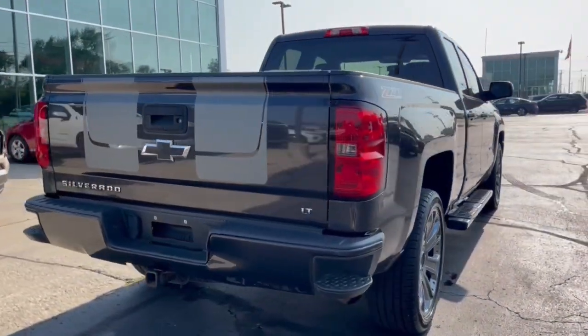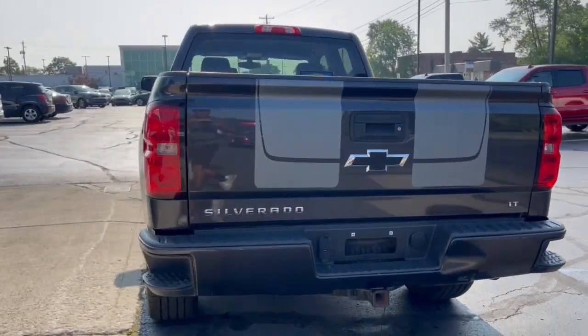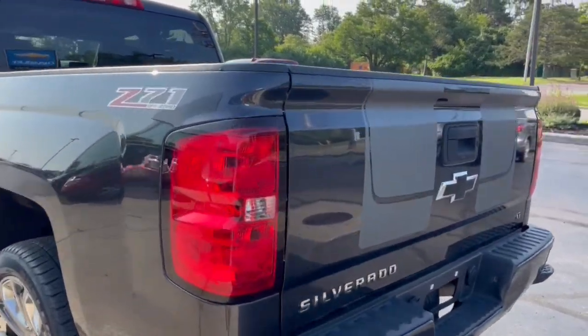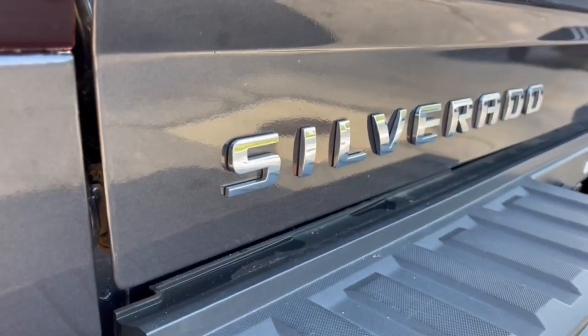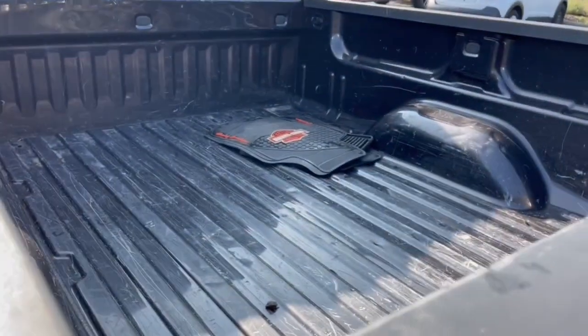These are just some of the great options this vehicle comes with: heated driver seat, keyless entry, navigation system, satellite radio, fog lamps, four-wheel drive, premium sound system, heated mirrors, remote engine start, and dual-zone AC.